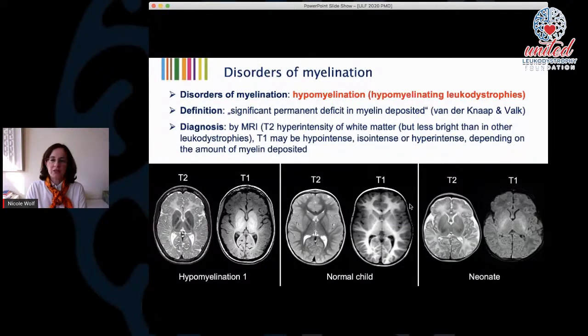What are disorders of myelination? We call those hypomyelination or hypomyelinating leukodystrophies, defined as a significant permanent myelin deficit. We can diagnose this group of disorders very nicely by MRI. Here you see a normal child of four years old in T2 and T1 images, and the corresponding images of a child with hypomyelination of the same age. The white matter signal looks very different from the healthy child and actually resembles the images of a neonate.